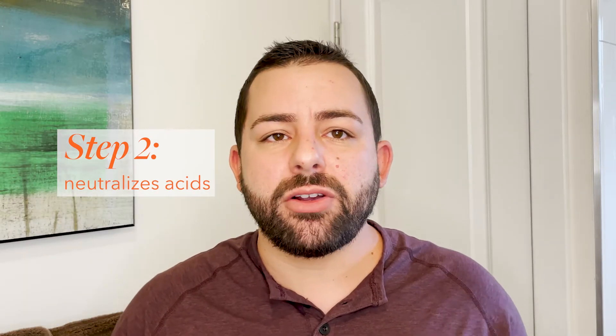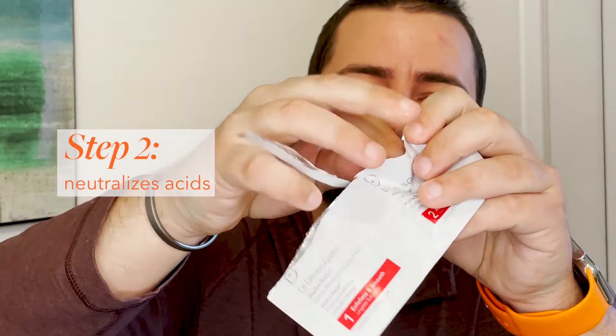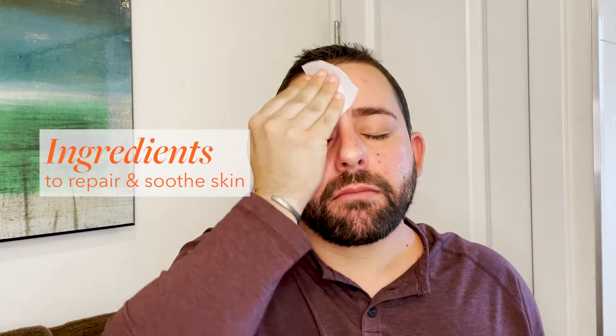Step two is the neutralizer, but it also contains treatment ingredients like retinol, resveratrol, and CoQ10 — really powerful calming ingredients to help repair and soothe the skin.